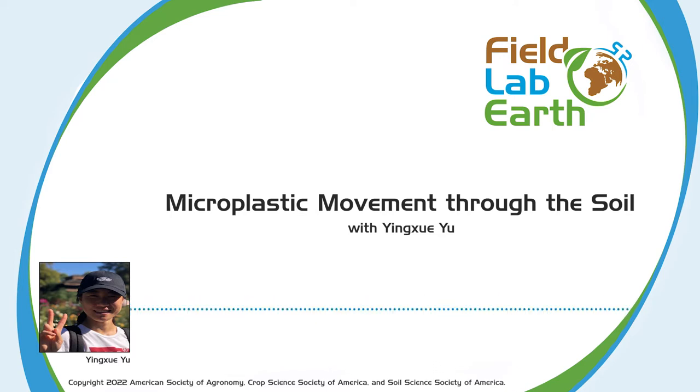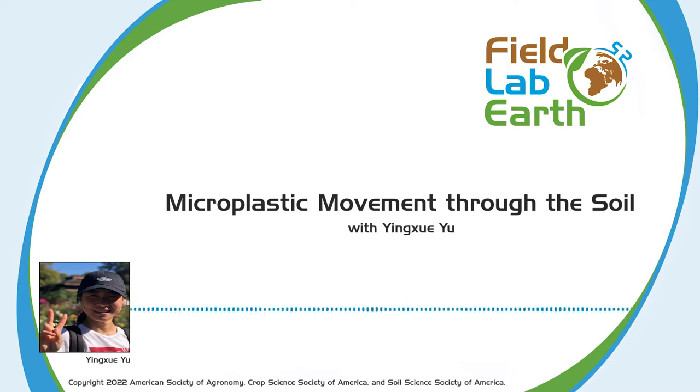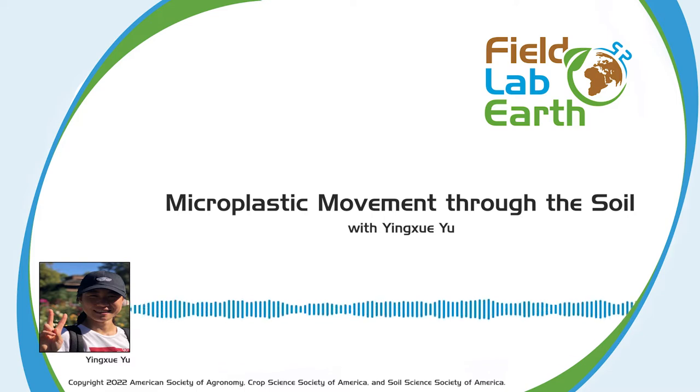And then bioturbation? Bioturbation is the disturbance of soil caused by either plants or animals. For example, earthworms living in the soil dig burrows. They hide in these burrows and come out to find food like plant debris or dirt. If they find plant debris, they drag it back into the burrows, redistributing where these plant debris would normally be in the soil. That's the disturbance — that's bioturbation.